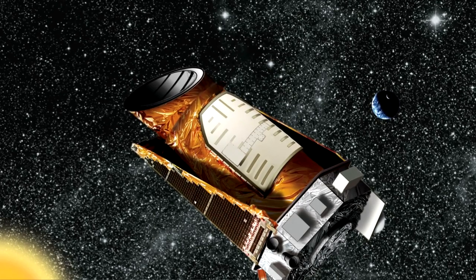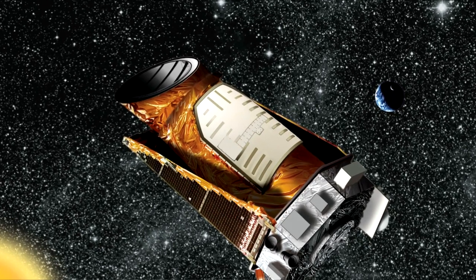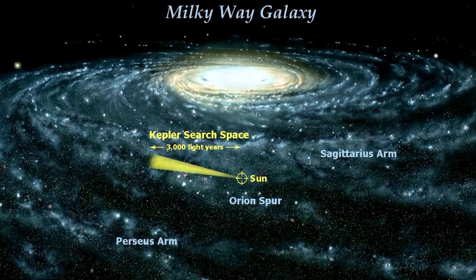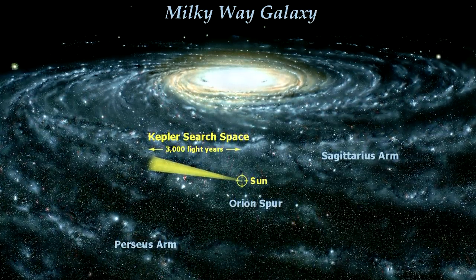It's two and a half times the size of Earth, and the temperature's not bad at all — 22 degrees, a bit like the south of France in spring. But it's going to take a long time to get there.